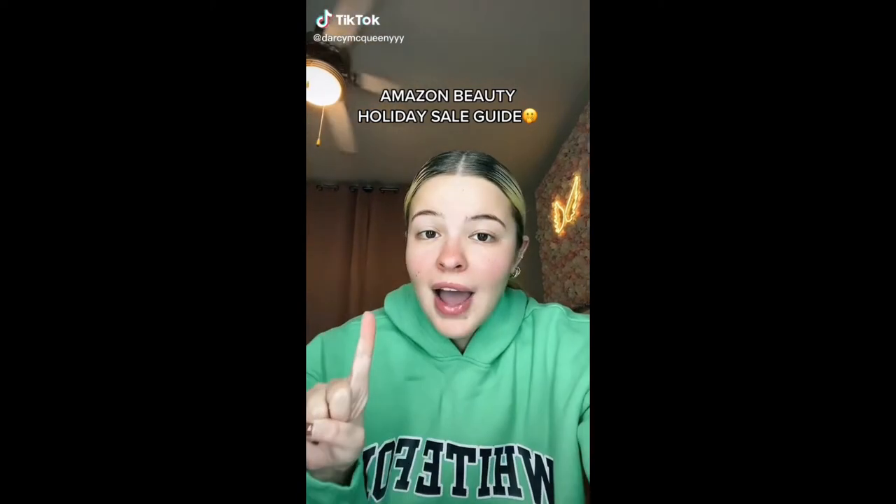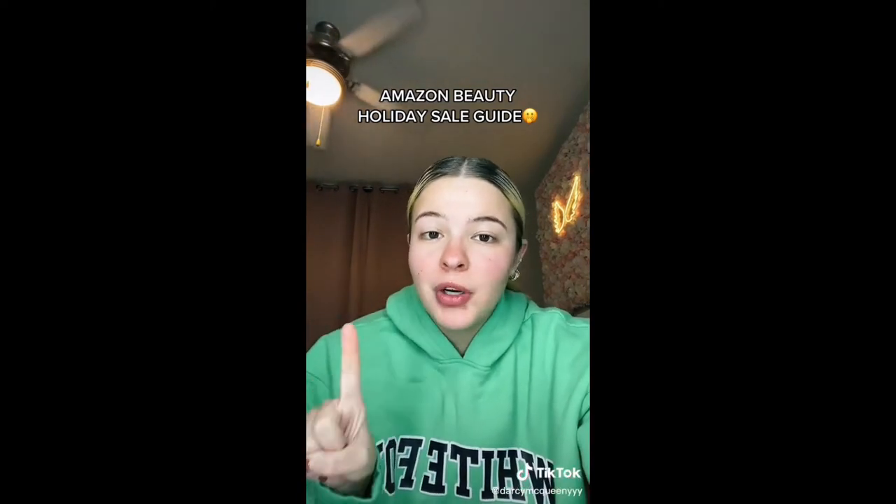Surprise! Amazon is doing another sale and it starts right now. I have a list on my Amazon storefront called Beauty Holiday Sale. Let's go through some of my favorites.